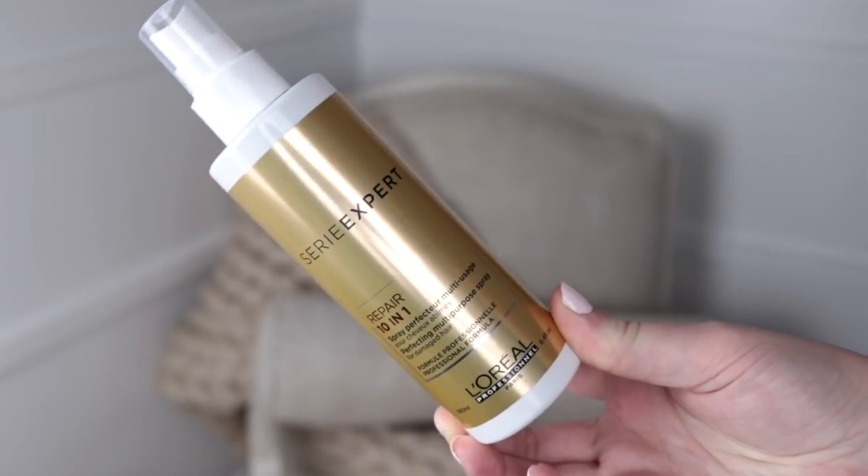My next favorite was also recommended by the same hairstylist — it's the L'Oreal Professional Repair 10-in-1 Perfecting Multipurpose Spray for Damaged Hair. This is what I use as my leave-in spray. The first thing I do before I even comb out my hair with my detangling brush is spray this. When I was in the salon, she used it pretty liberally — about 15 sprays — which is more than I would think to use, but I've been doing that and I love it. It makes my hair super easy to brush through, and I have very tangly hair, so that is saying a lot.